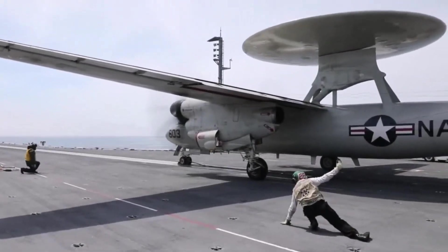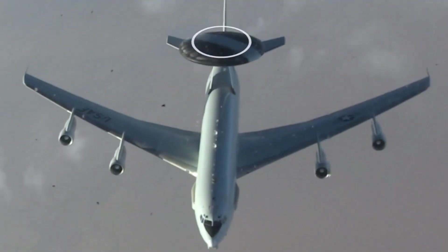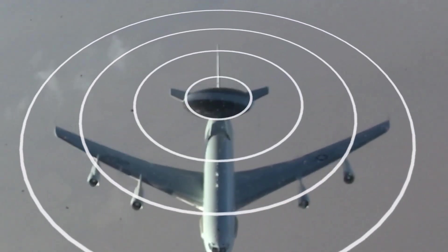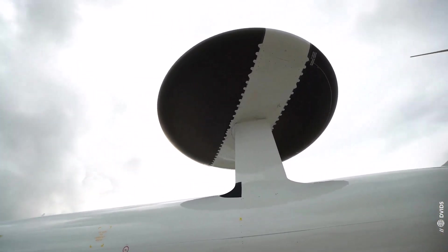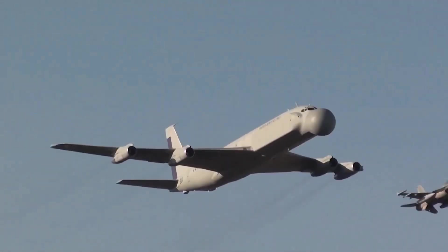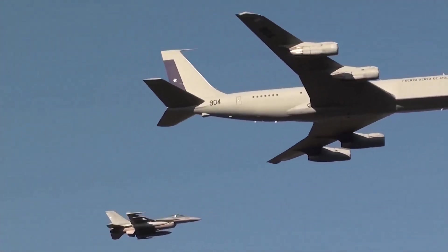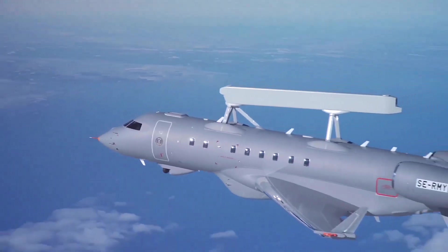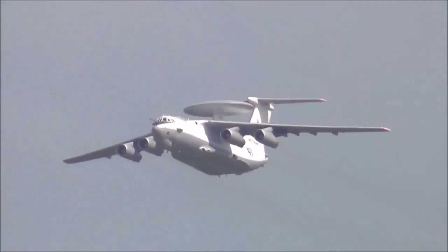An Airborne Early Warning and Control, or AEW&C System, is an airborne radar early warning system designed to detect aircraft, ships, vehicles, missiles, and other incoming projectiles at long ranges, as well as performing command and control of the battlespace in aerial engagements by informing and directing friendly fighter and attack aircraft.